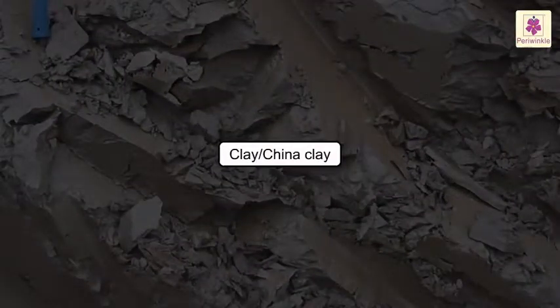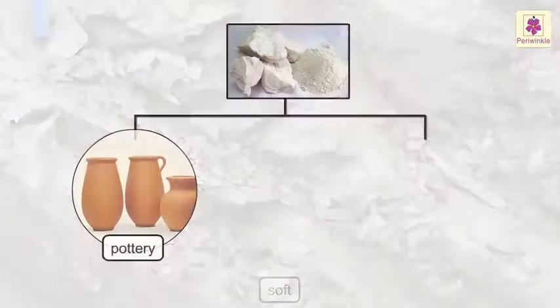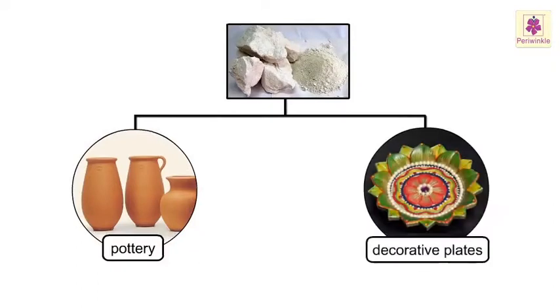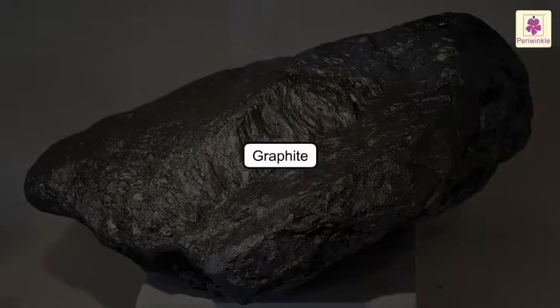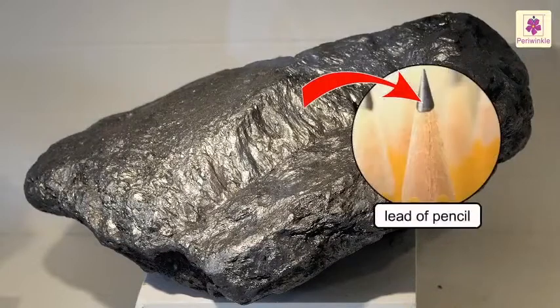Clay or China clay. It is soft. It is used to make pottery and decorative plates. Graphite. It is soft and grey in color. The lead of pencils is made of graphite.